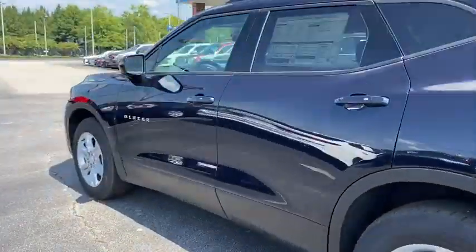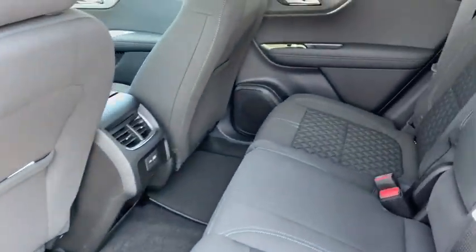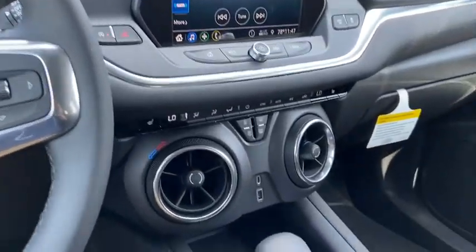Here are some of this vehicle's great options: remote start, traction control, dual airbags, power steering, auto-dimming rear-view mirror, four-wheel disc brakes, universal garage door opener, trip...